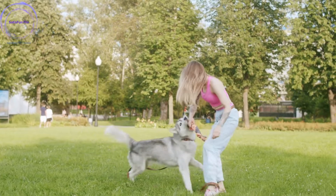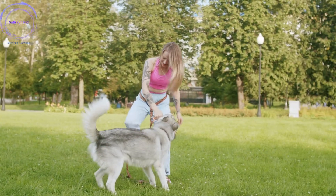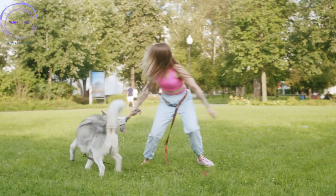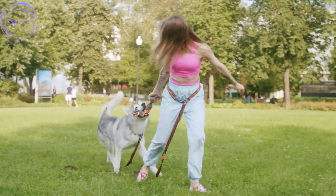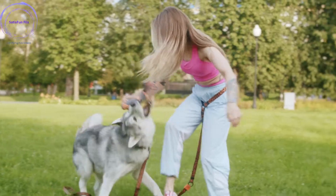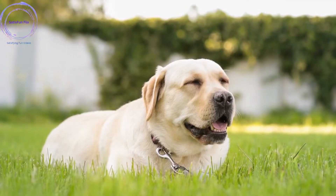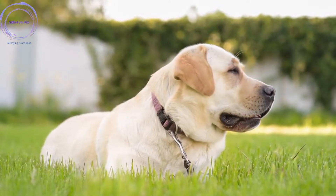Step 1: Set training goals. Define your training goals, whether it's teaching basic obedience commands, resolving behavioral problems, or preparing for advanced skills. Clear goals will keep you focused and help you track your progress throughout the training process.